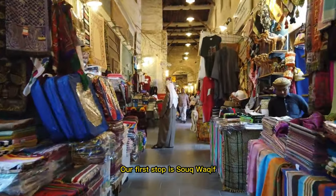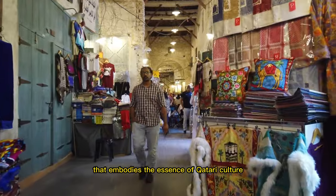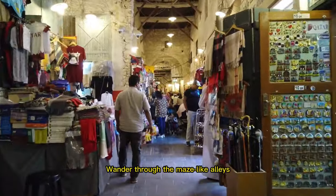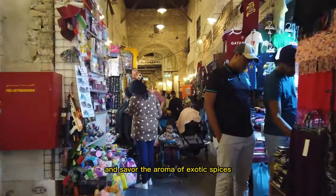Our first stop is Souq Waqif, a bustling traditional market that embodies the essence of Qatari culture. Wander through the maze-like alleys, shop for unique souvenirs, and savor the aroma of exotic spices.